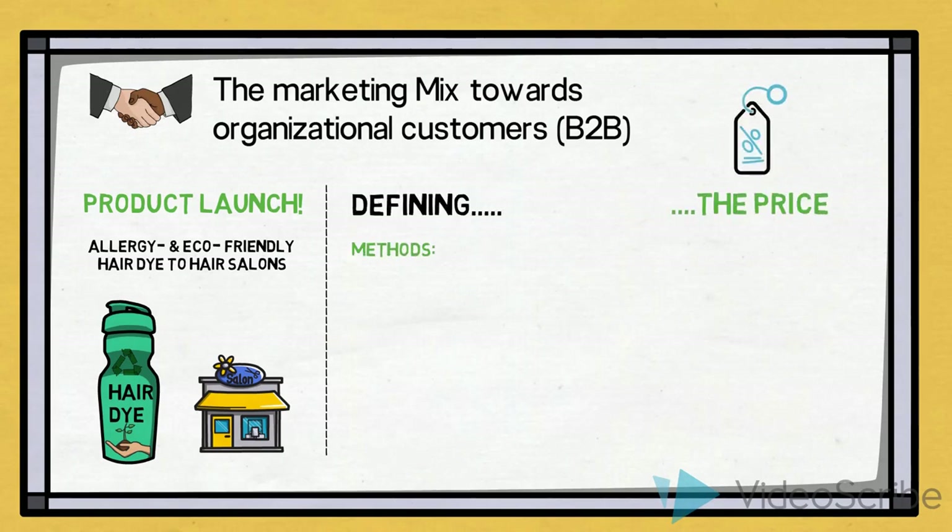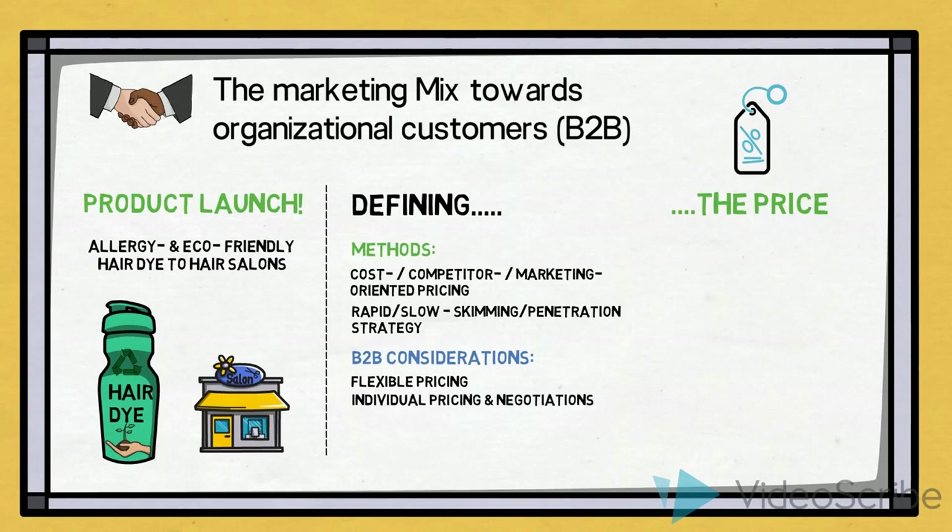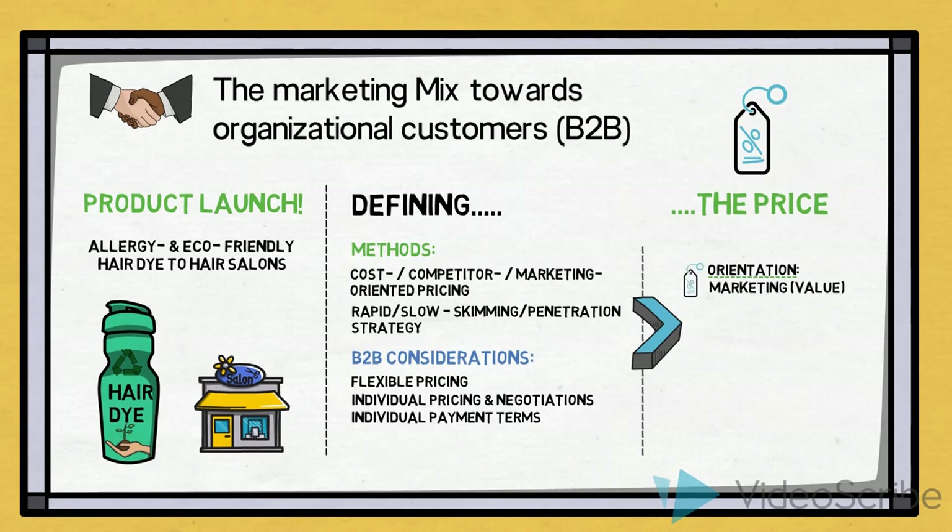To define the price, the methods we could use are firstly a cost, competitor or market-oriented pricing, and we could make decisions on rapid or slow skimming or penetration strategy. As we are dealing with business customers, one consideration relevant to pricing is that pricing is often flexible in B2B relations — pricing can be individually negotiated and individual payment terms are often agreed upon. In this case, it could be appropriate to investigate the value that both the hair salons and end consumers place on using allergy and eco-friendly hair dye, so a market-oriented pricing orientation could be used. We estimate the perceived value to be fairly high, but we also estimate the need for promotional activity to be high as we wish to reach new customers and convince existing ones. Therefore, at this point we will decide on a rapid skimming strategy.